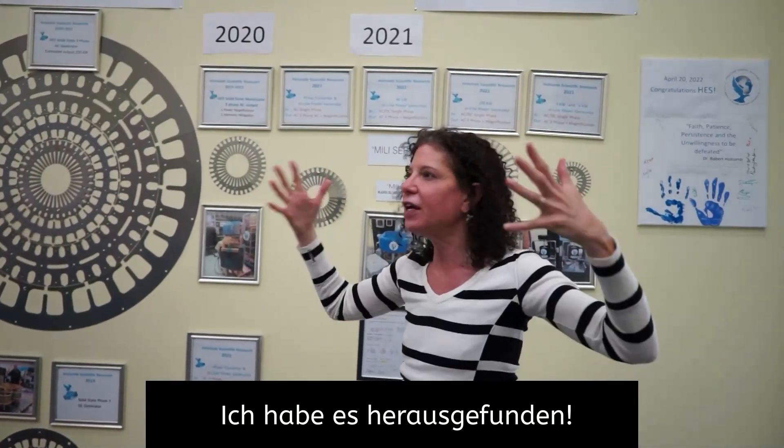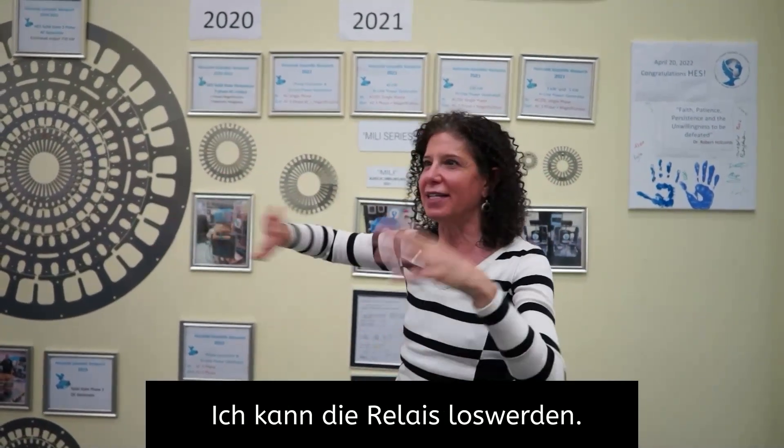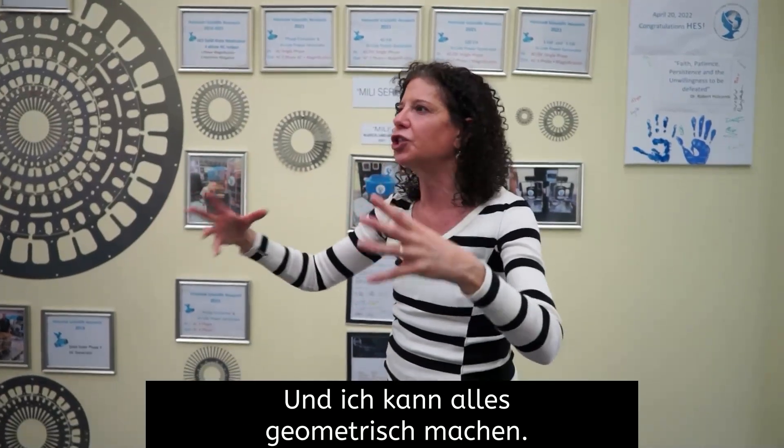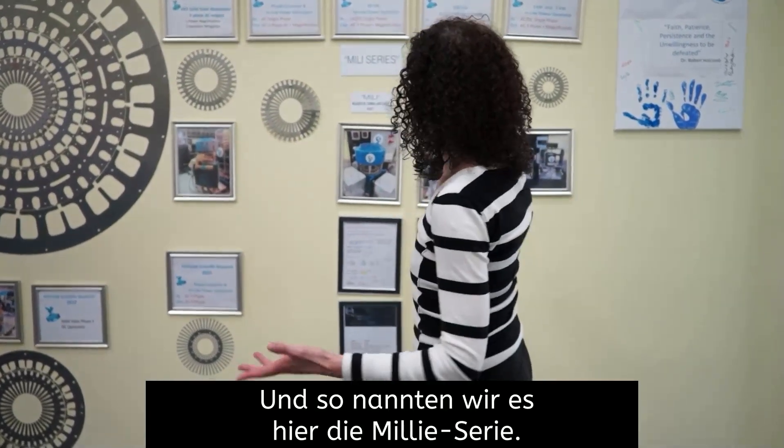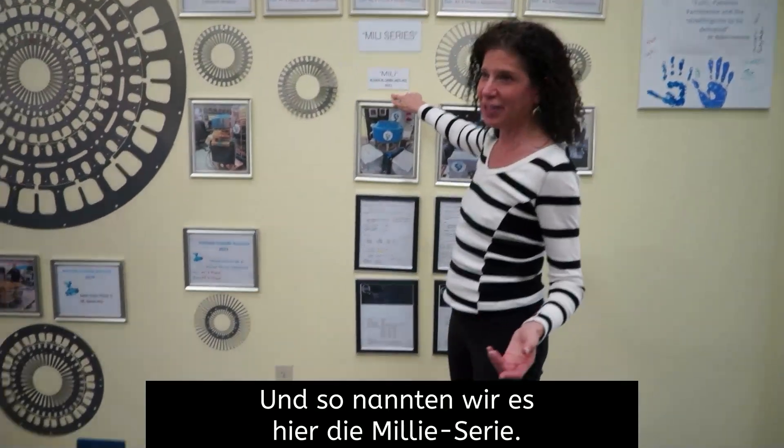And he said, 'Oh my God, Millie, I got it! I figured it out. I can get rid of the relays. I can get rid of the computer system. And I can do it all geometrically — all by design.' And that's what gave birth to the ILPG. So we named it the Millie series.